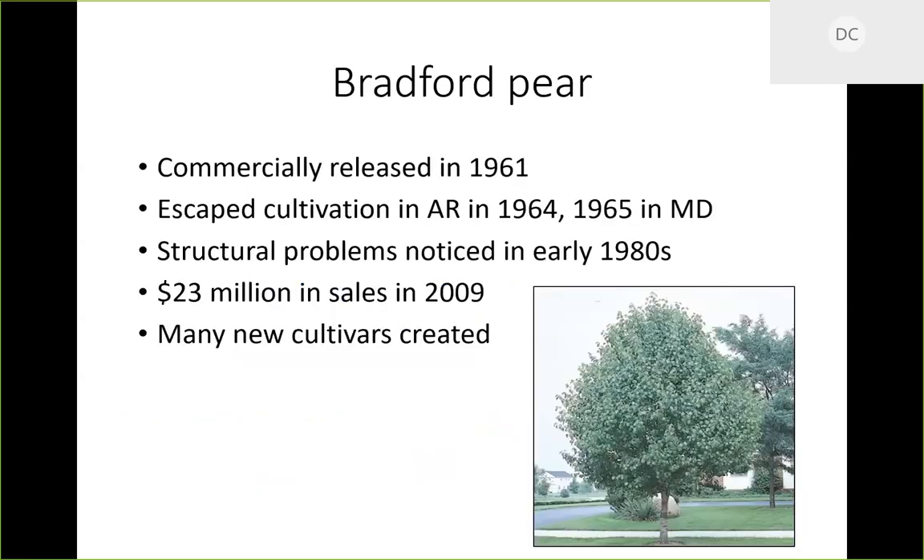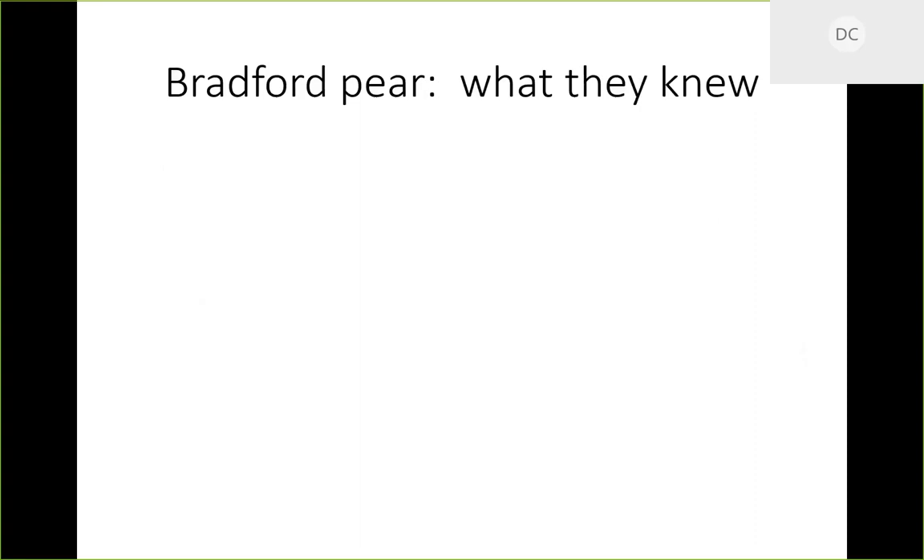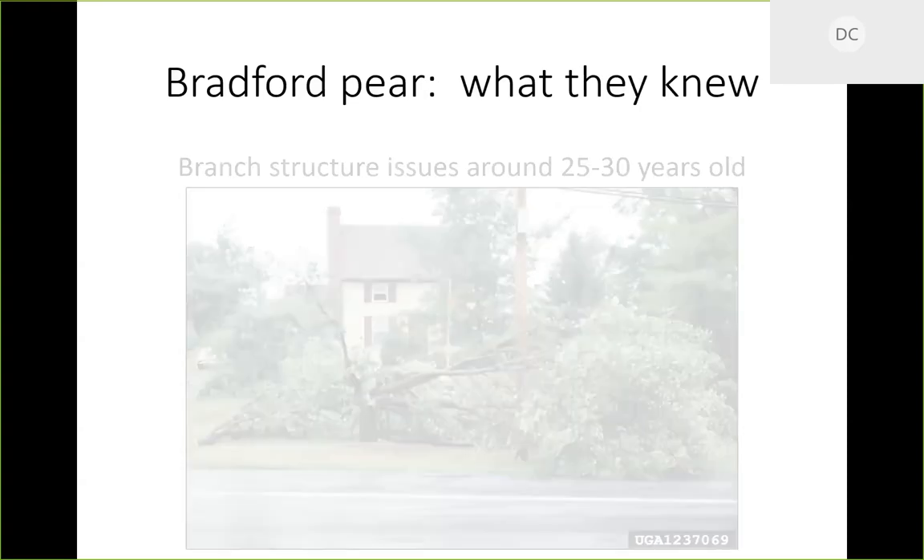Identical genetics above ground but different genetics below ground — and this will come into play in a moment. The Bradford pear was commercially released in 1961. It was first noted escaping cultivation in Arkansas in 1964 and in Maryland in 1965. Structural problems were noticed in the early 1980s. As of 2009, it was responsible for about 23 million dollars in sales in the US alone — a major street tree planted everywhere, with many cultivars created: Chanticleer, Aristocrat, and more.